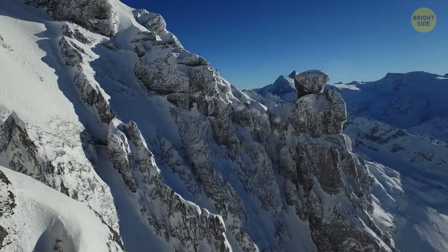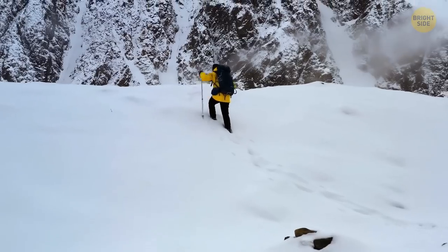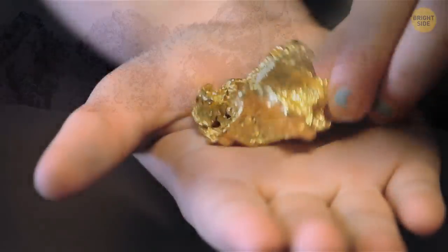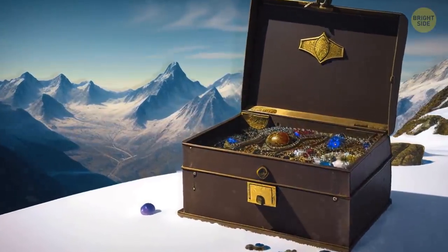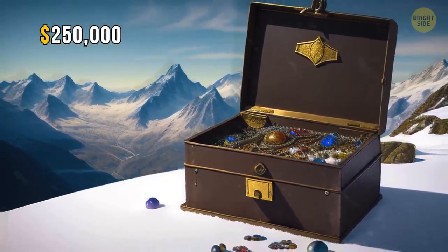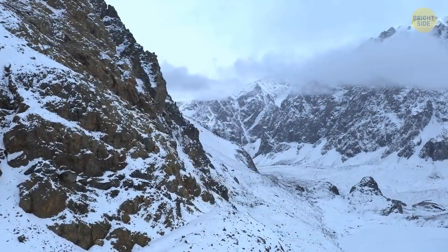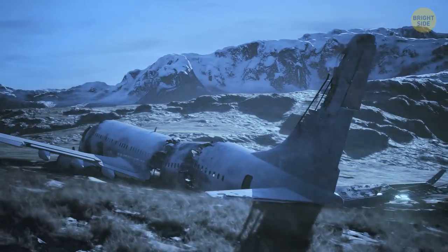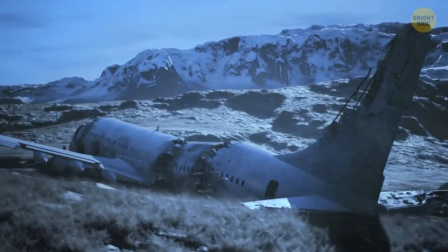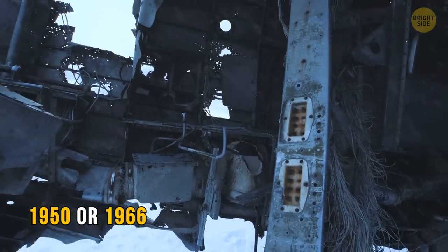Now, the Alps have some secrets of their own. This next story involves a French mountaineer that struck it rich on Mont Blanc. But it wasn't your average gold nugget or diamond ring that he found. No — he stumbled upon a metal box packed to the brim with precious jewels worth about $250,000. You might be wondering how in the world such a treasure ended up on the shoulder of Western Europe's highest mountain. It turns out that these gems belong to a passenger on one of the two Air India planes that crashed there, either in 1950 or 1966.